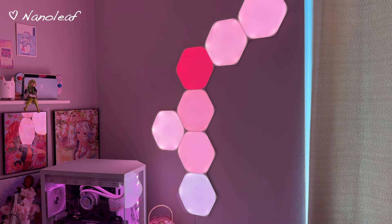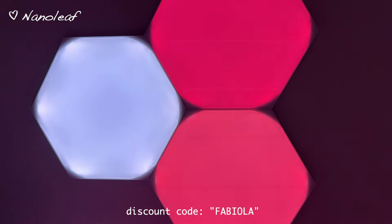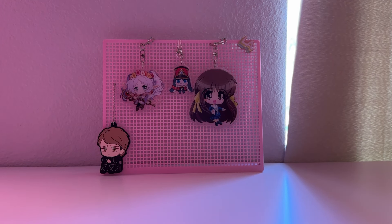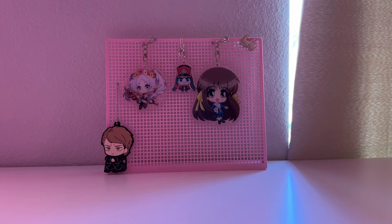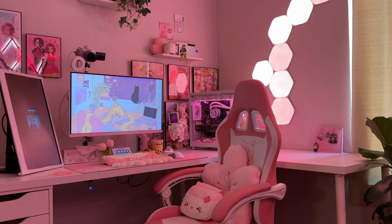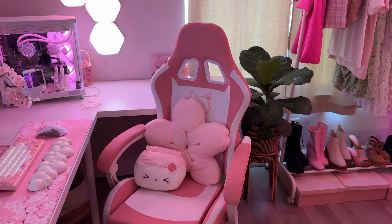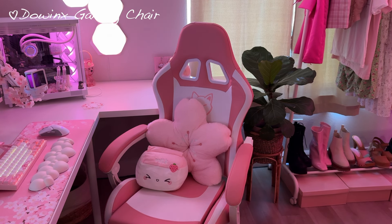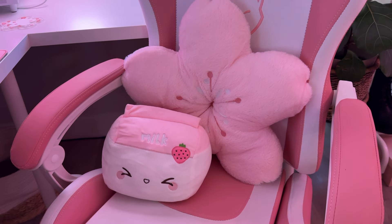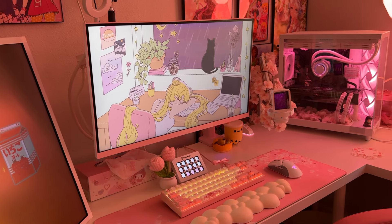For more wall decor, I added Nanoleaf hexagons — I have a discount code for you, use code 'fabiola' at checkout. Since I'm going for a pink theme I set the LED light to a pink hue and it looks so beautiful. I also have a little stand with a bunch of key chains and pins to add more decoration to my desk. As for my gaming chair, it took me forever to find one that matched, but I finally found one from The Winks. I removed the headrest and lumbar support because they were uncomfortable and added pillows instead.